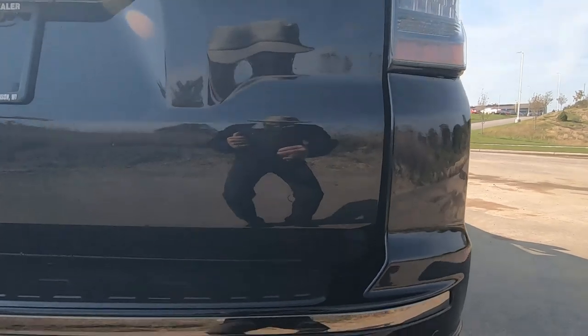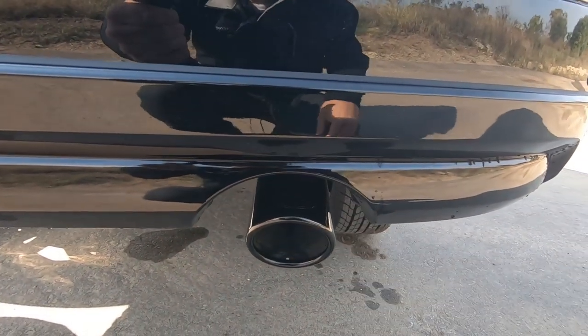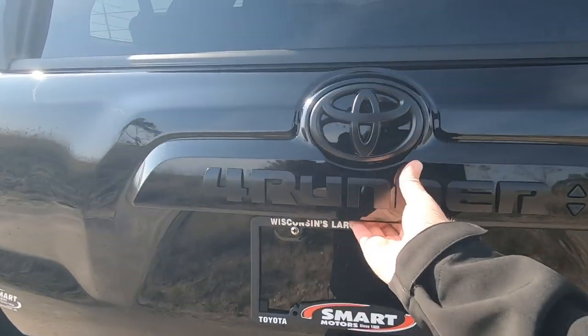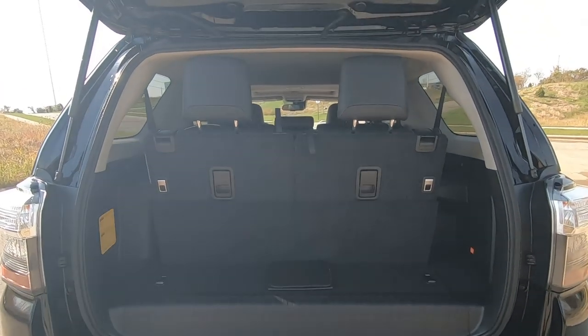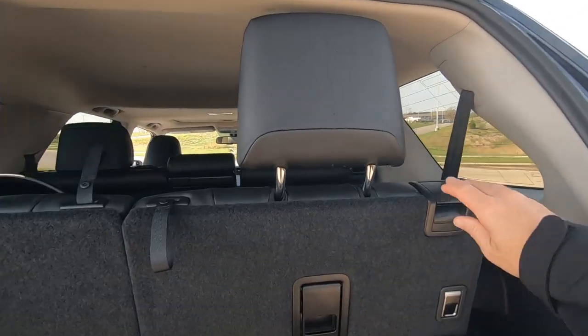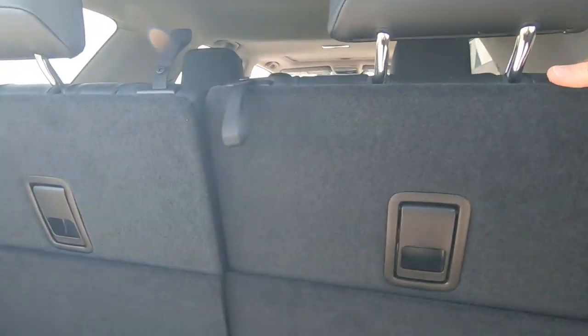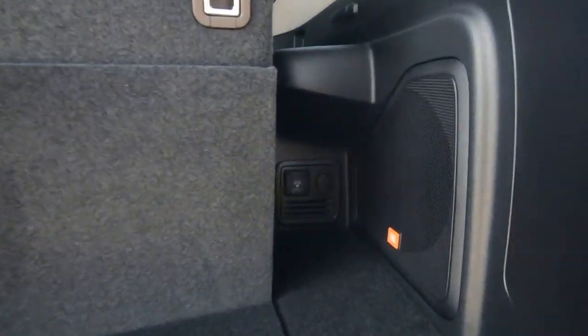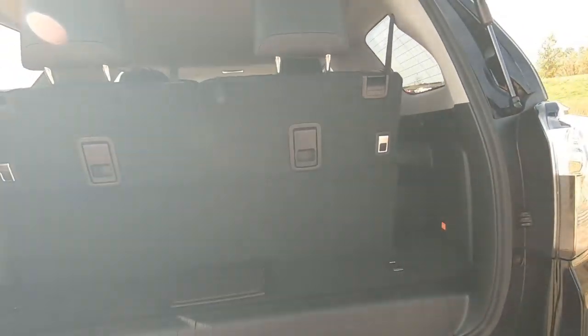You'll also notice the blacked-out edition does come with a blacked-out chrome exhaust tip. In the back, this particular one does have the third row seat, which you can fold down like so. And of course the Limited Edition comes with the JBL audio system and your power ports, all tucked away inside there.